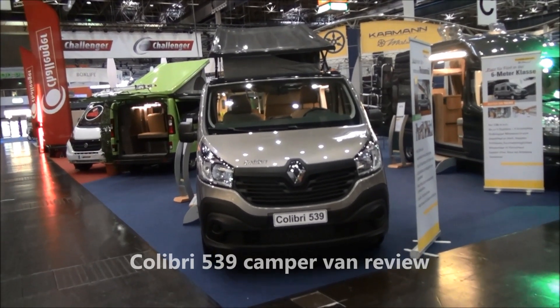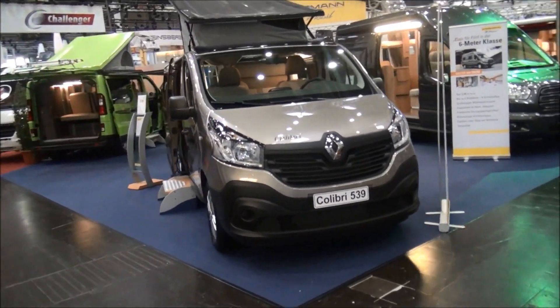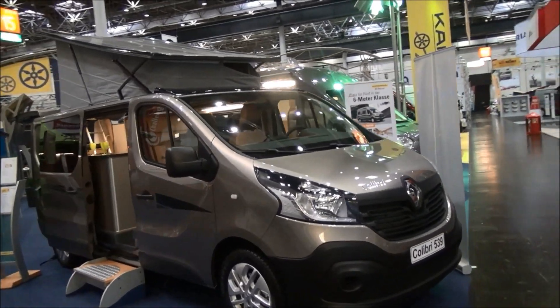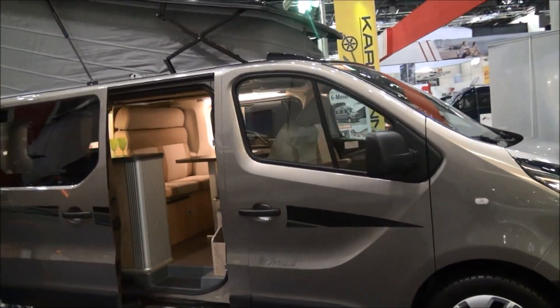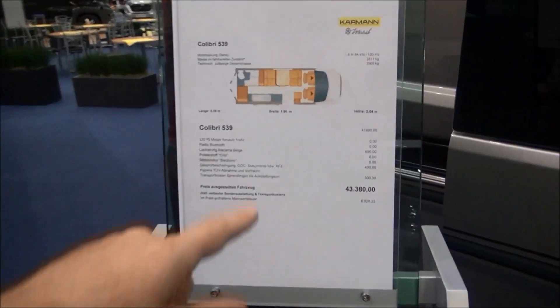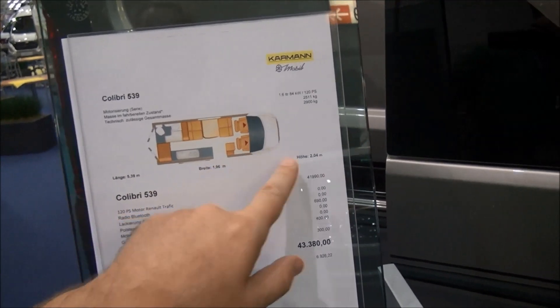This is a Carmen Mobile Colibri 539. It's an attempt to make a camper van out of a car. I don't really think it works because it's neither one nor the other in my opinion. Now for the bad news: 43,380 euros. It's 539 centimeters long and 196 centimeters wide.